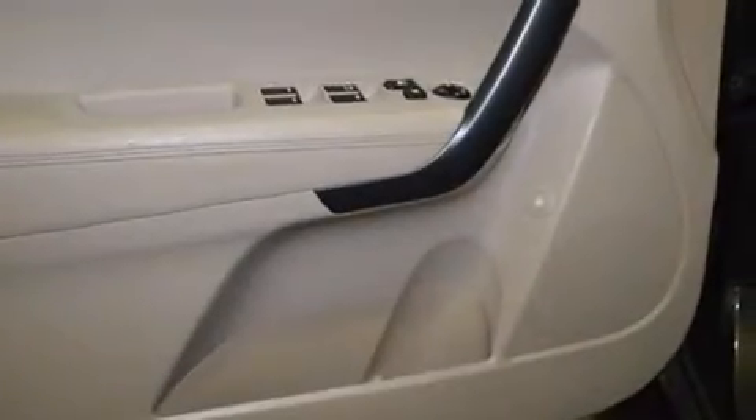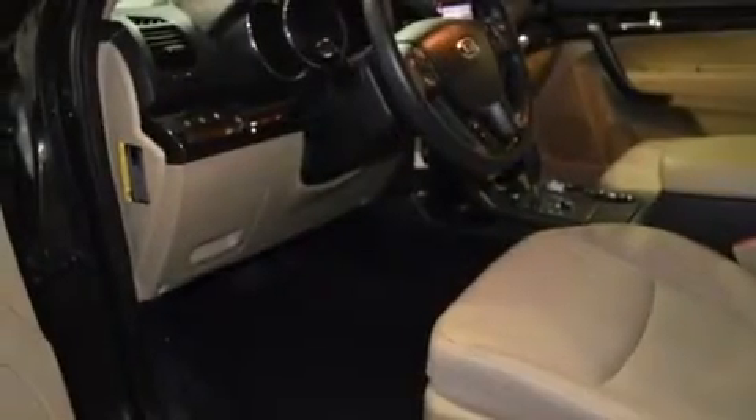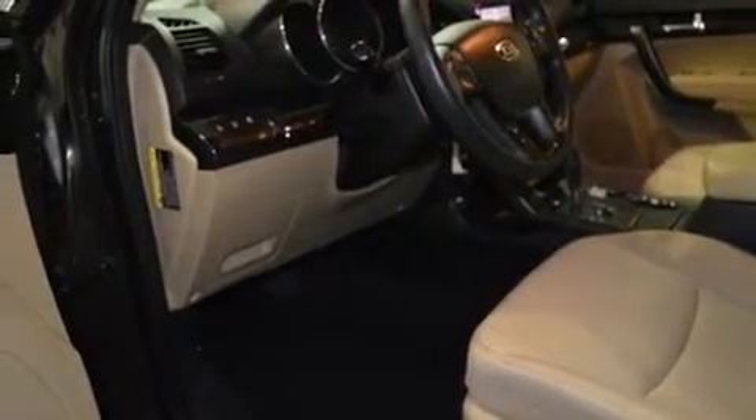The following features are also included: air conditioning, cruise control, full power accessories, rear curtain airbags, and latch-ready child seat anchors.